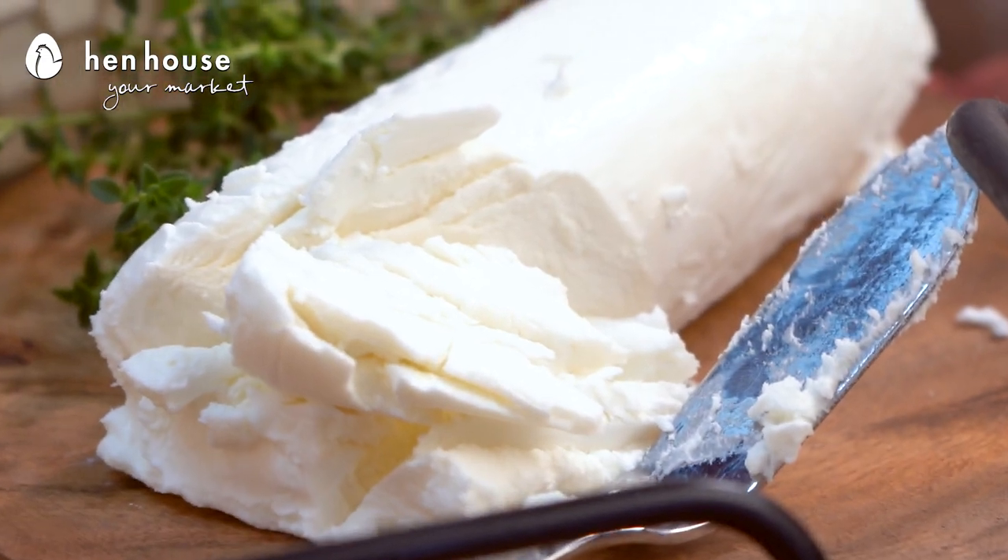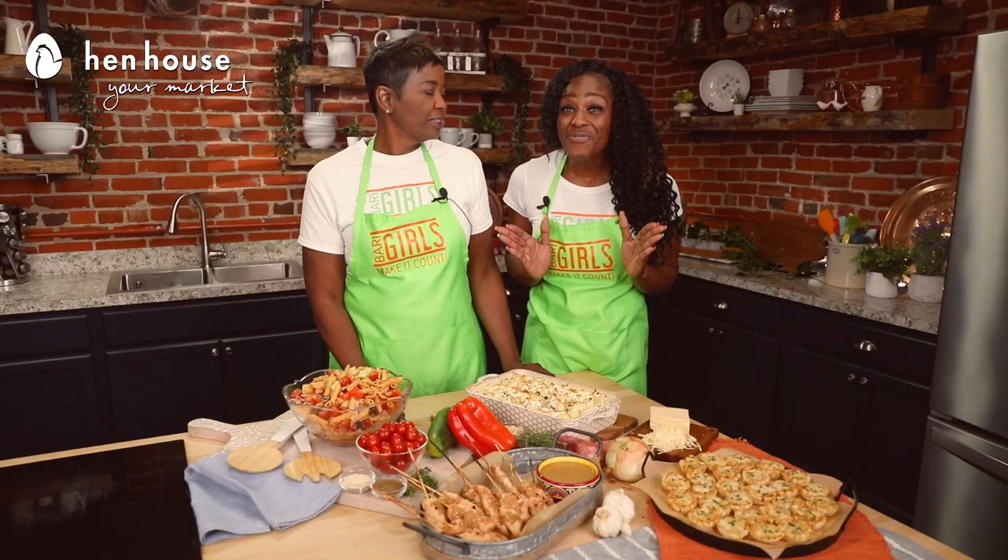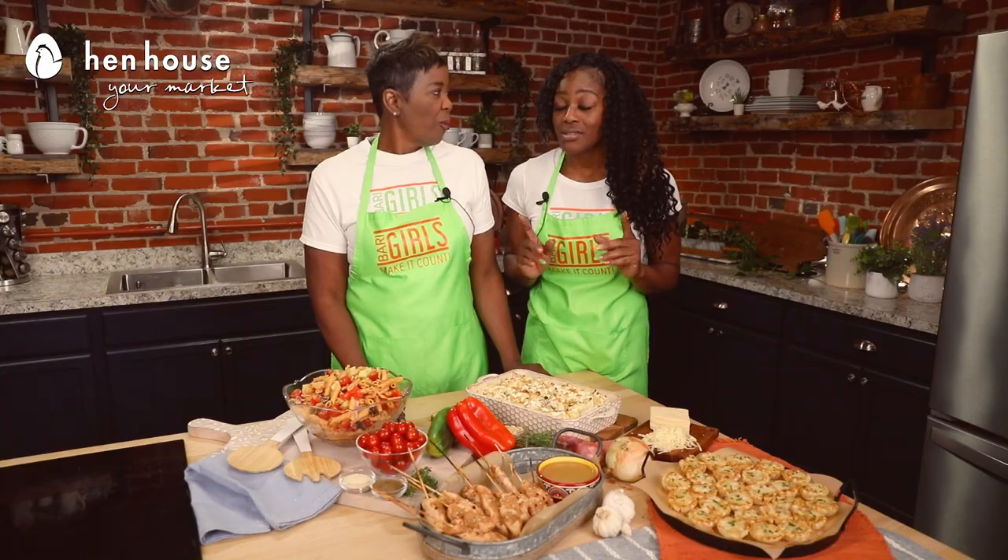Not to mention, goat cheese has fewer calories than cow's cheese with just 75 calories per ounce — significantly less than those other wonderful cheeses we may enjoy, such as Swiss, mozzarella, and everyone's favorite cheddar.